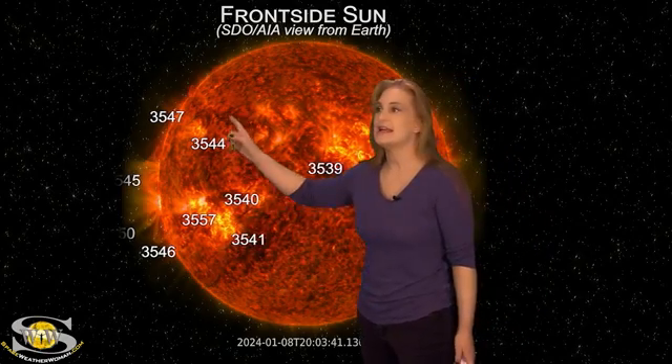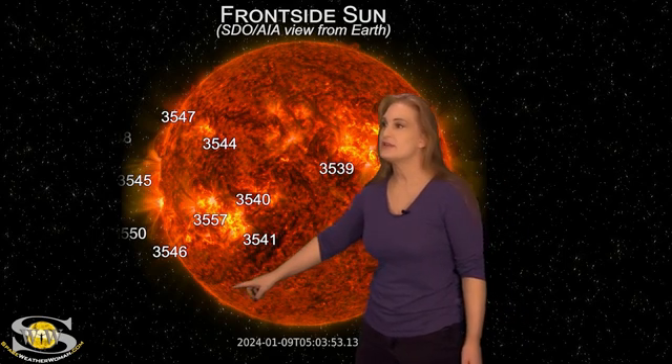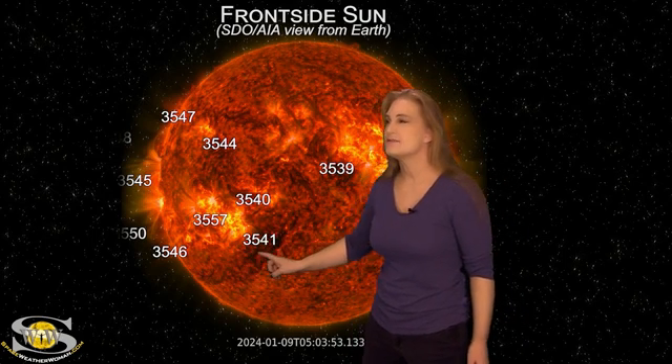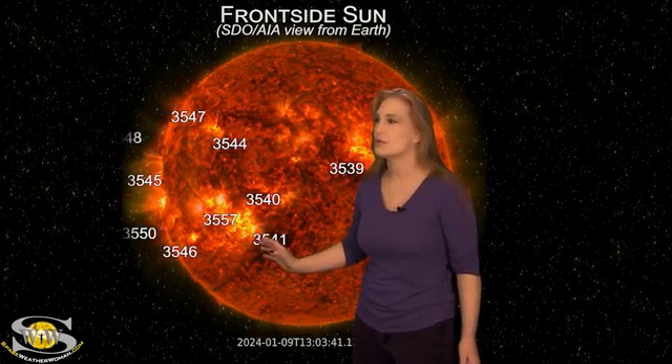As we take a look at the East Limb, though, it's a totally different story. Look at all these active regions in Earth view. And if we take a look at the South, you can see this filament right here and some region in here. Watch it closely — you'll see it erupt in kind of a dual solar storm launch. Whoosh! Right there. Did you see that?